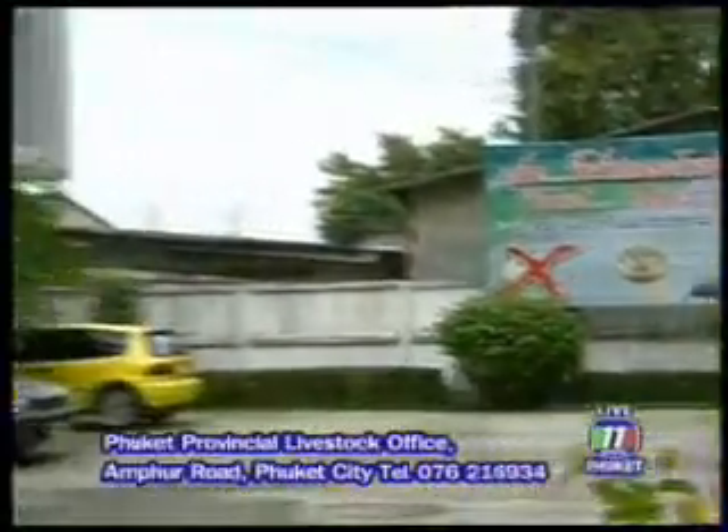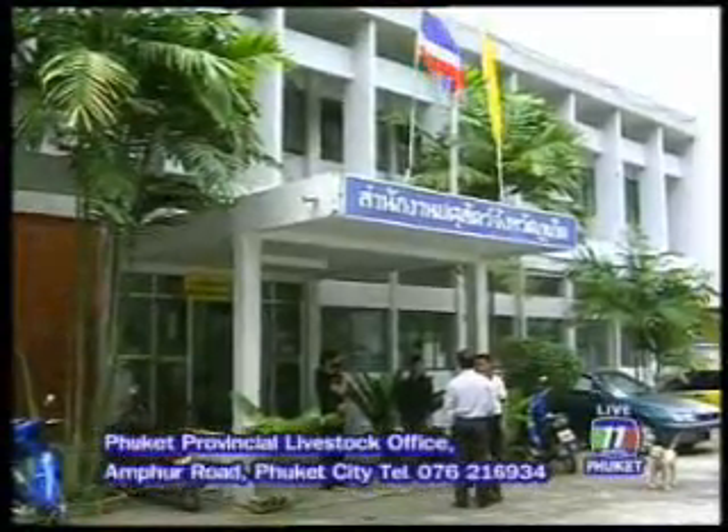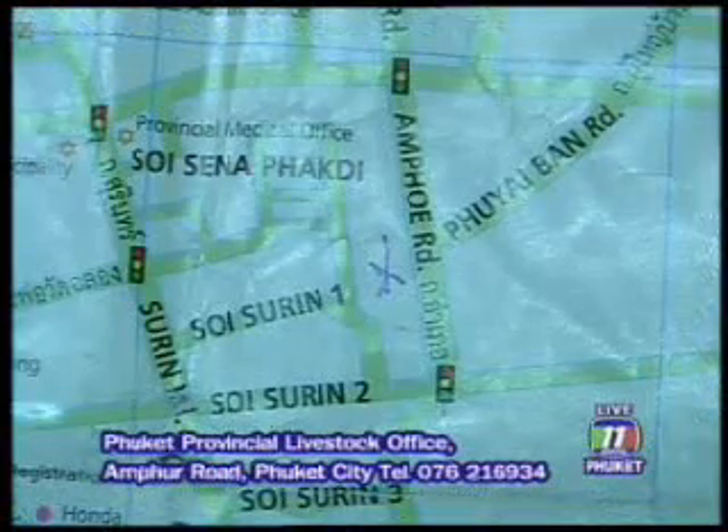For more information, contact Phuket Provincial Livestock Office on Ampo Road in Phuket City, or telephone 076-216-934.